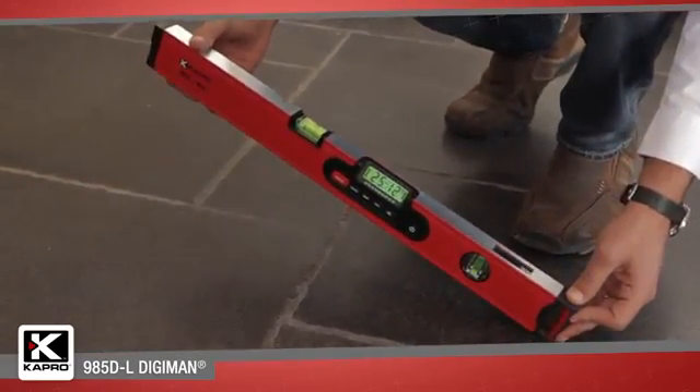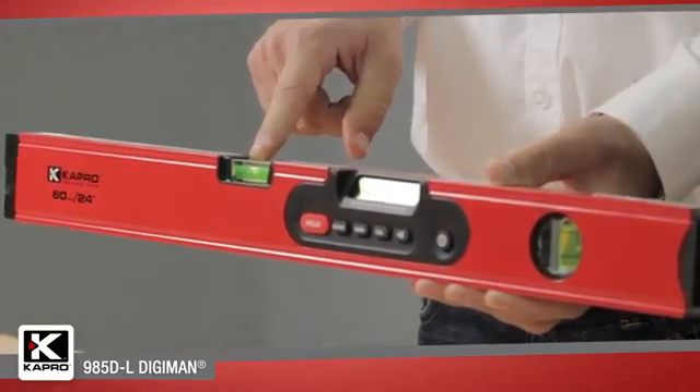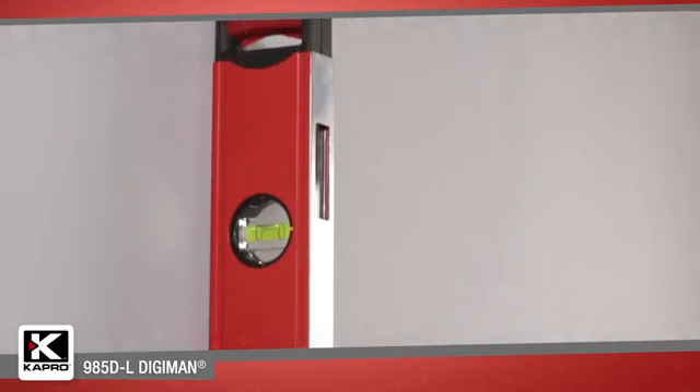The 985DL has two solid acrylic epoxy locked vials, horizontal and a vertical vial with a patented PlumSight dual view feature. The PlumSight feature makes reading the vertical vial as easy as possible.